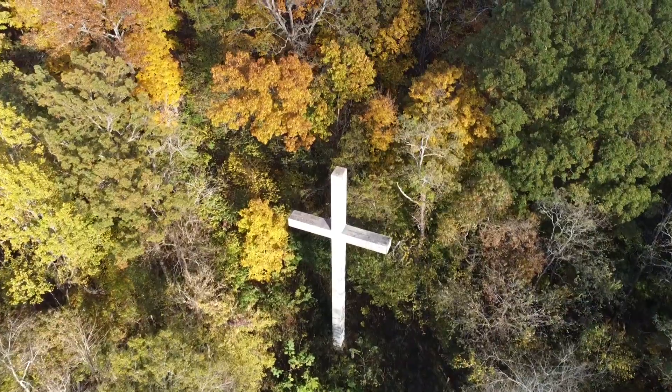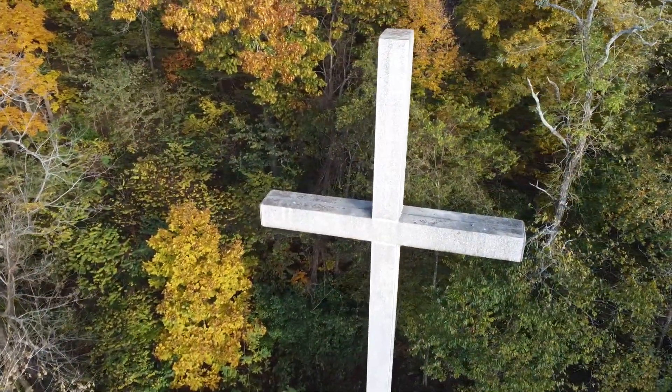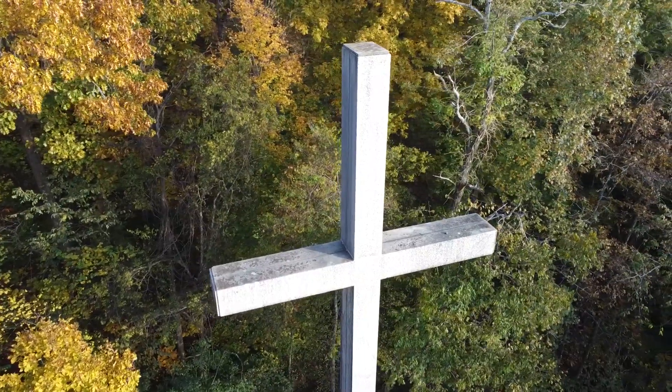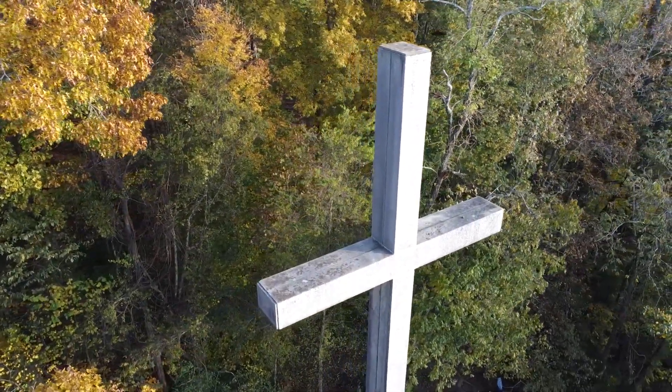Most of the money was raised by contributions of $1 each, but the full amount wasn't reached. The fundraising was extended through 1962 and eventually into 1963. More than $5,000 was raised, but an additional $3,000 was still needed for the cost of erecting the cross.